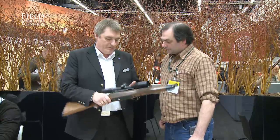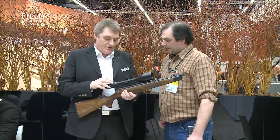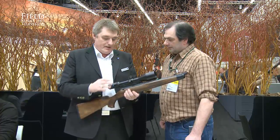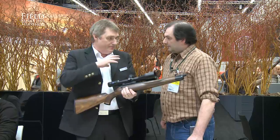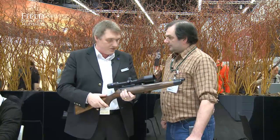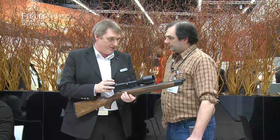New for IWA 2012 is the new Victory HT range of rifle scopes. What's so special about this is that Schott, the famous glass manufacturer within Germany, which is part of our Zeiss organisation, has developed a new glass — HT, High Transmission.